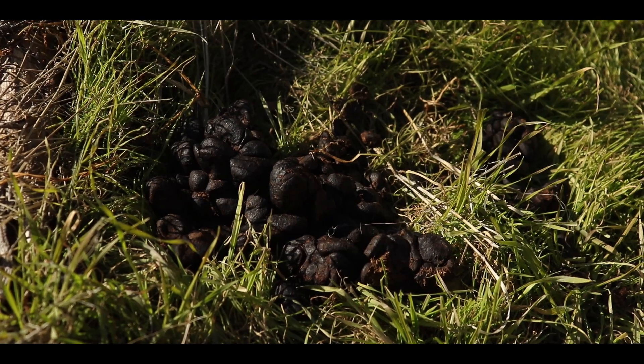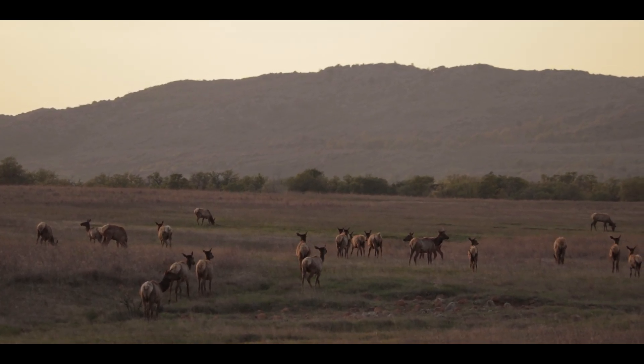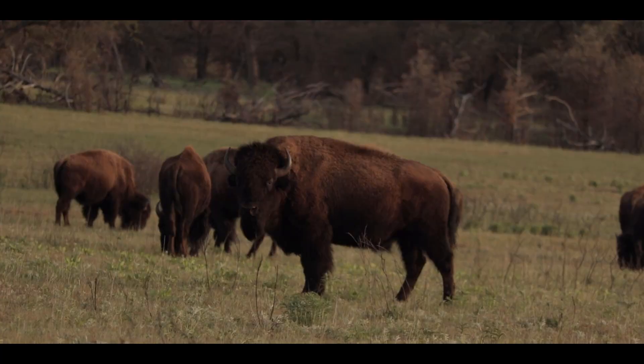I'm surprised to see this many scat piles in this area because so many people come around here. But like we saw when we were hiking the Little Baldy Trail, I'm thinking that these large animals like elk and bison come up to these popular areas when the refuge is closed — at night, early morning, late evening — when all the people are gone. So even these more touristy areas are excellent places to come across wildlife and signs of wildlife.